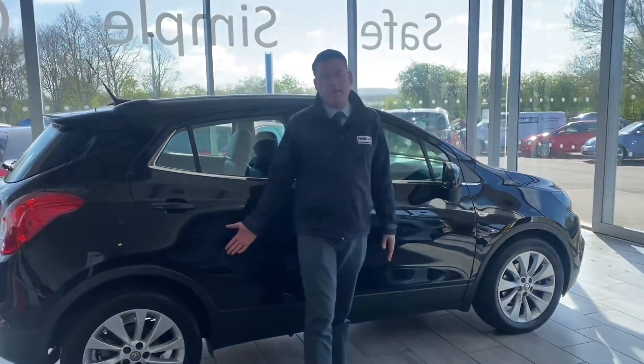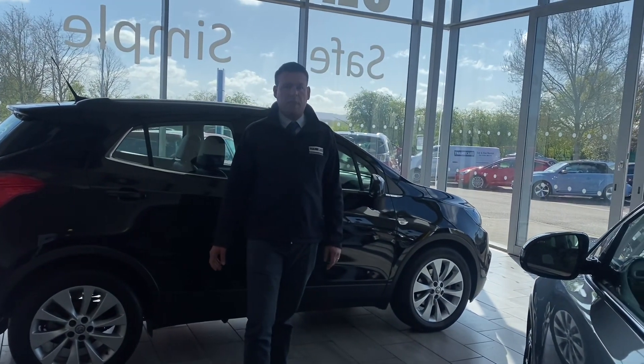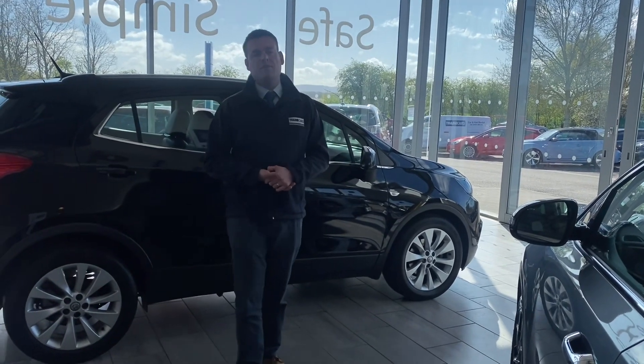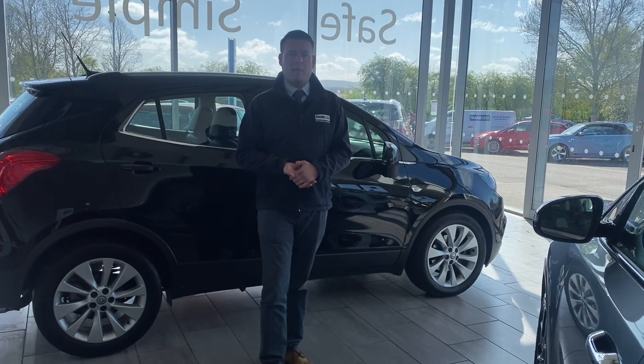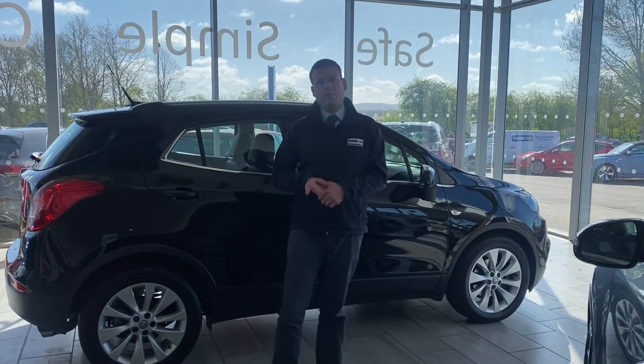These never hang around long — they're great value for money. Why not reserve this one on our website for just £99? Come and take it away the same day, or we can deliver it to your door free of charge. If you need finance, we have a great offering for that and you can apply online — we'll have it all in place ready for when you come down.